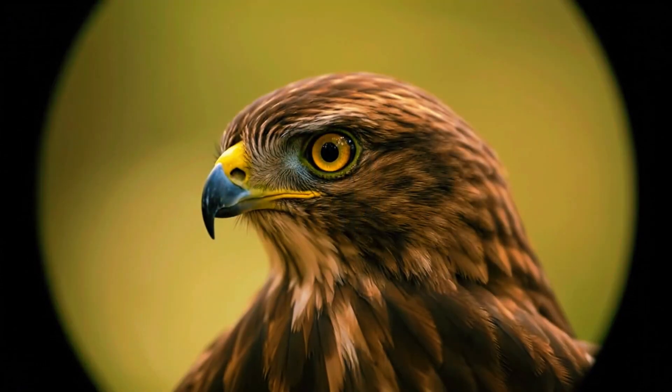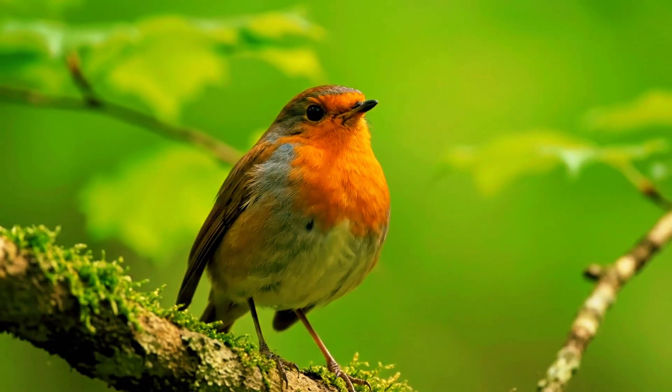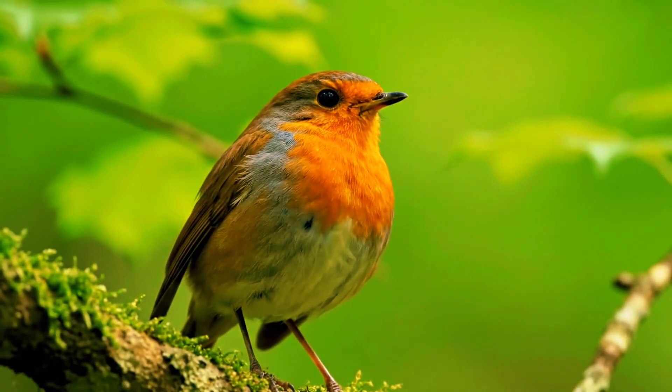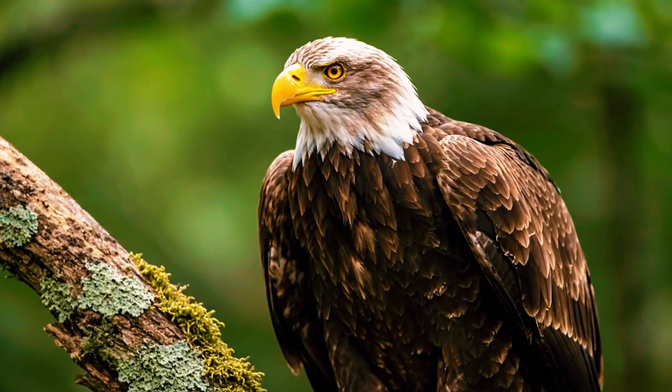At first glance this result is confusing — bird mode should be optimised for birds, yet it's falling behind. The tests are repeated again and again, and the conclusion is the same: animal mode consistently detects eyes faster and holds them longer. It's not about one lucky shot; it's a pattern.